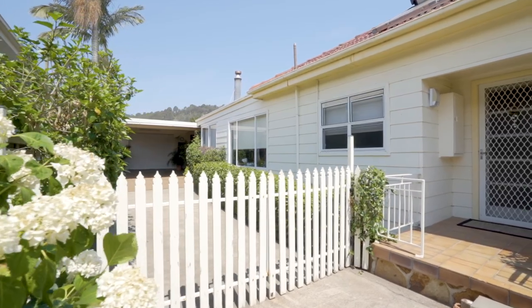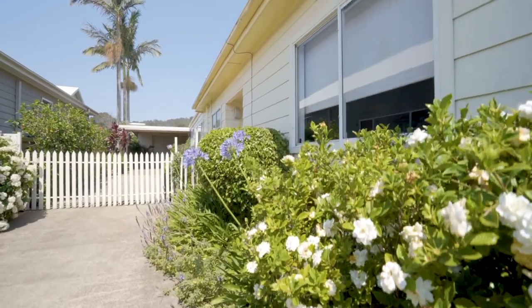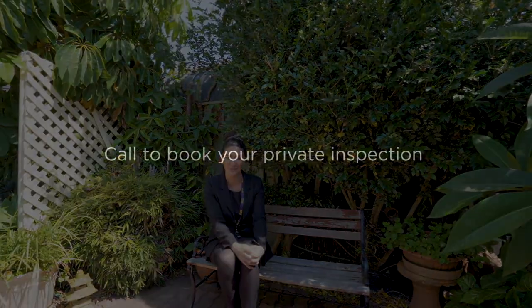If you're after a really great size home in an incredible location that is only minutes to the lake, minutes to Spears Point Park, and only a short drive to Warners Bay, definitely call the team on 4958 8855 and book your private inspection before it's too late.